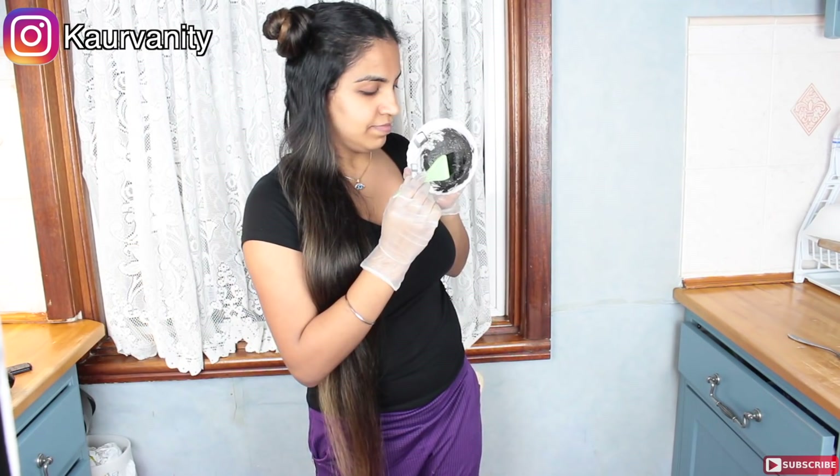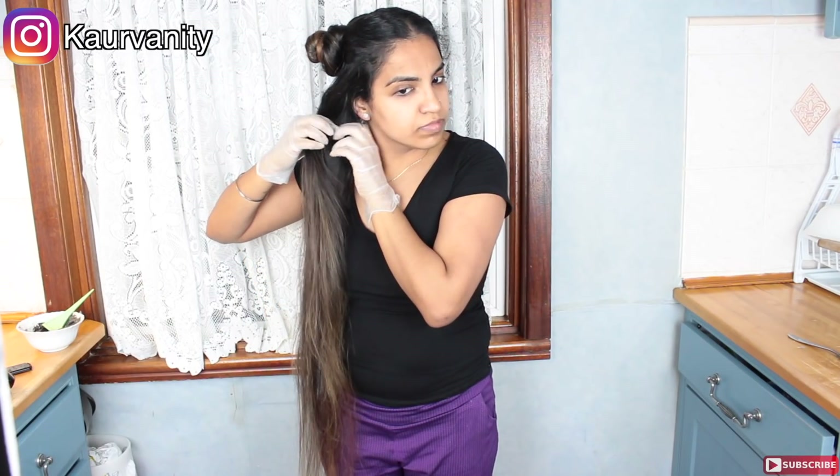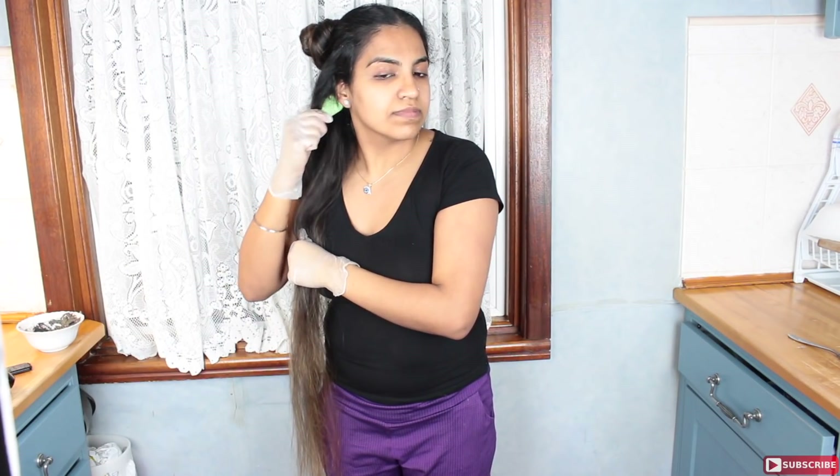Once you're ready for application, wear some disposable gloves and start applying on the chosen scalp area. I'm taking a stiff brush and applying the remedy to my scalp — this method makes sure that my scalp is completely saturated with the remedy. Try to go deep into your roots.